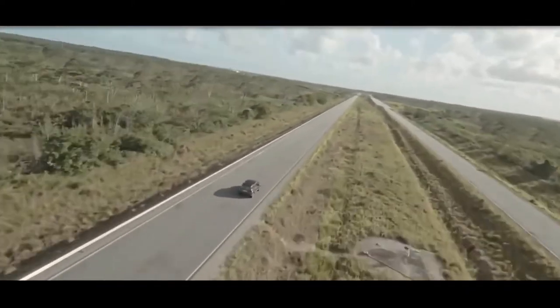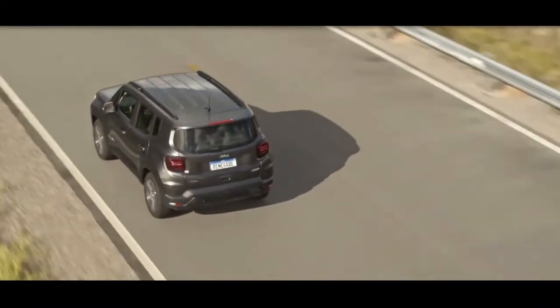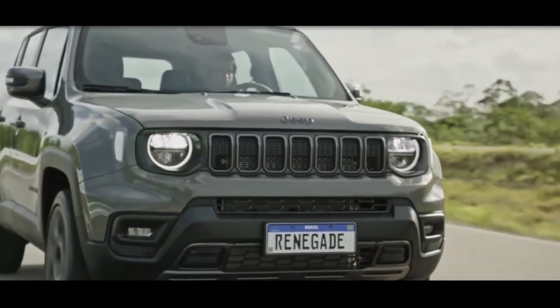The updated model will first go on sale in Brazil, followed by other markets. The Renegade is currently Jeep's smallest SUV globally and has been around since 2014.